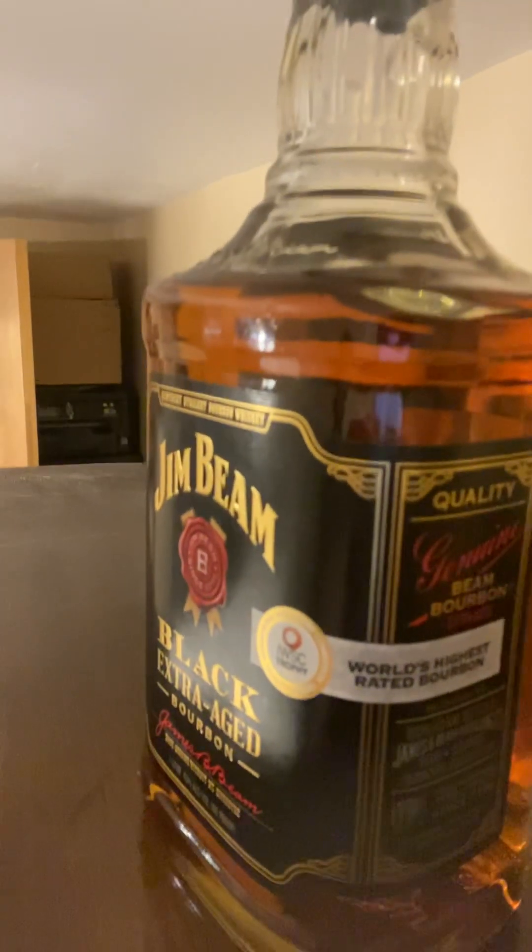Oh my god — what is that? That's right, some kind of trophy thing. World's highest rated bourbon. No shit, it's pretty good, right? This is my longest video yet. Oh well. Thanks for watching. Cheers on a Friday night. Go tear it up, but drink responsibly, you know?